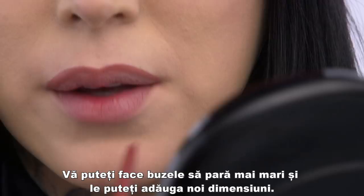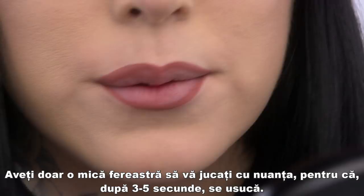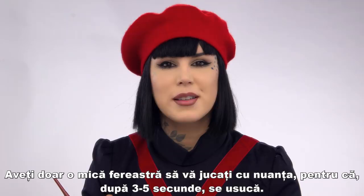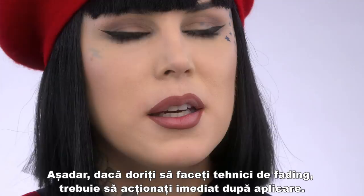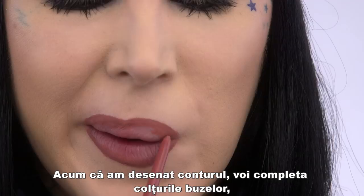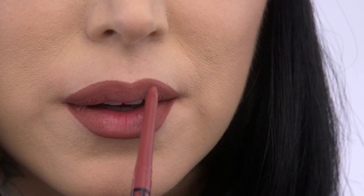You do have a little bit of room to play with it if you want to blend it out, but usually around three to five seconds afterwards it dries and it's just not moving anywhere. So if you want to do a lot of these fading techniques, you're going to want to make sure to do it quite quickly after you apply it. Now that I have my outline done, I'm going to fill in the corners of my lips to create a lot more depth and dimension before we start doing the highlighting.